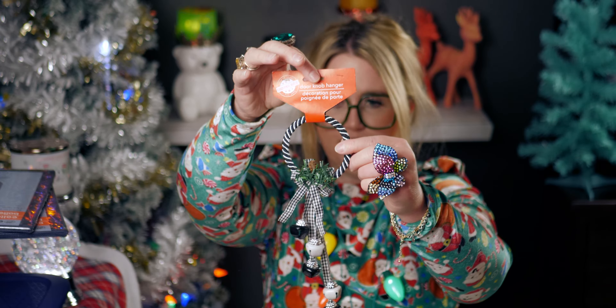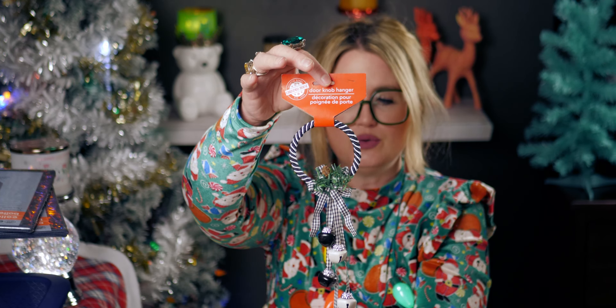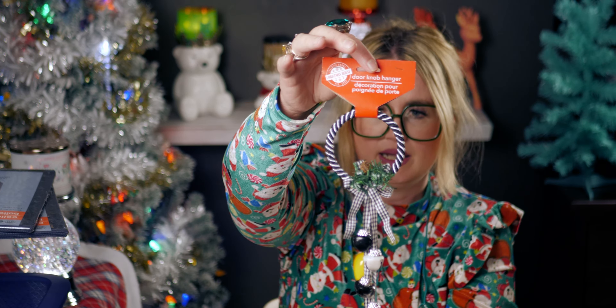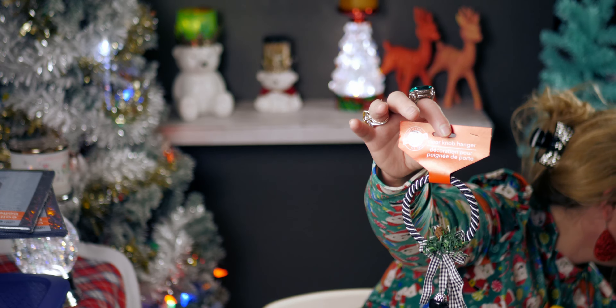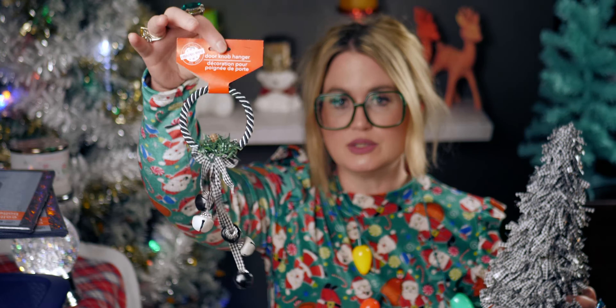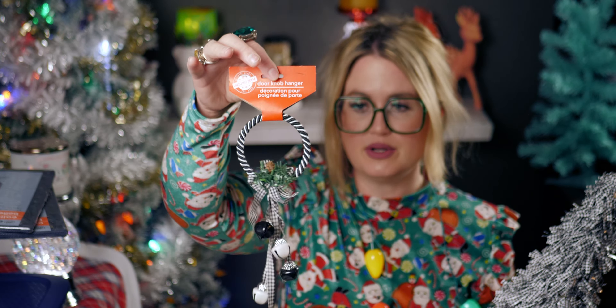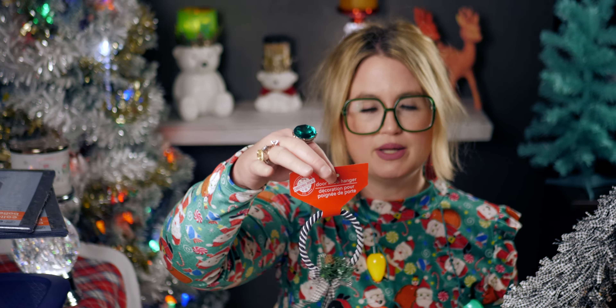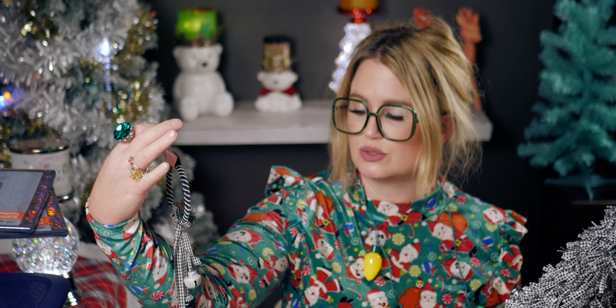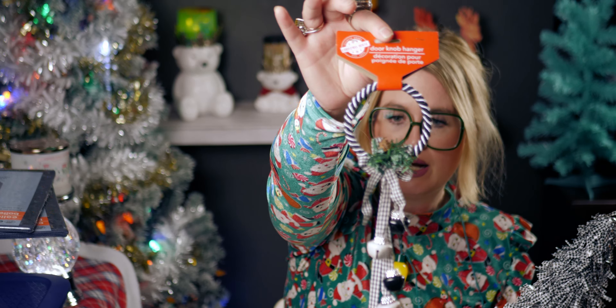The last item for this haul is this doorknob hanger — it is so, so cute. It's buffalo plaid, like a farmhouse chic aesthetic. It's so pretty; it even matches my Christmas tree. They only had one left at the store in this pattern. It has a Christmas tree and a pine cone on it, and I just love the black and white — it's gorgeous.